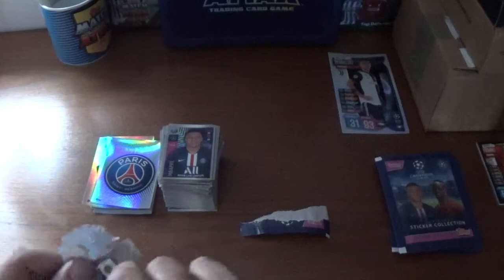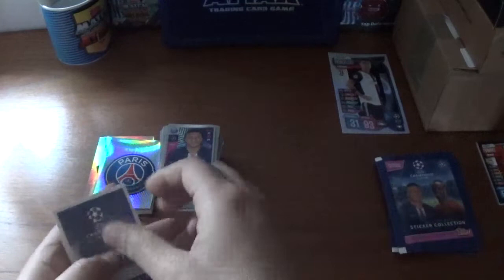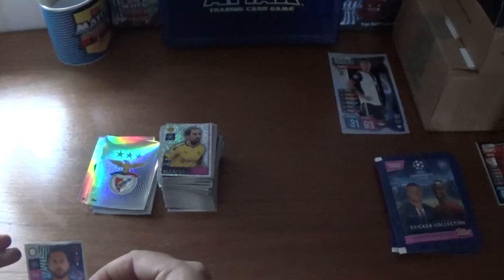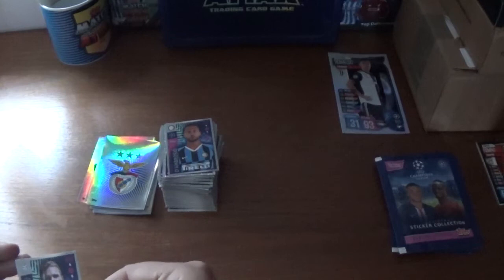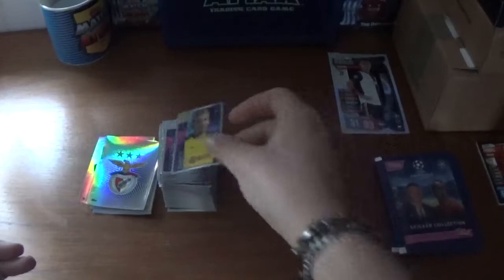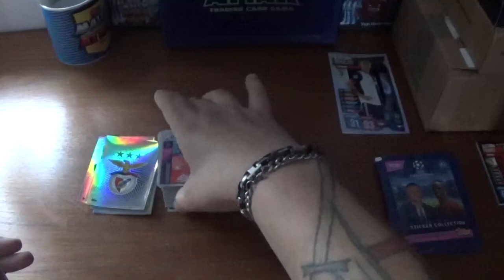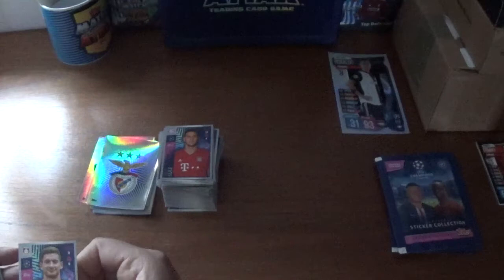Continuing on to the next one where we start with the Benfica shiny. We have Paco Alcacer shiny for Borussia Dortmund, Danilo D'Ambrosio of Inter Milan, Marcel Halstenberg of RB Leipzig, Julian Brandt of Borussia Dortmund, Clinton Mata of Club Bruges, Dominik Livakovic of Dinamo Zagreb, Niklas Sule of Bayern Munich, Lucas Alario of Bayer Leverkusen, and we finish with the Brazilian fullback Alex Sandro of Juventus.